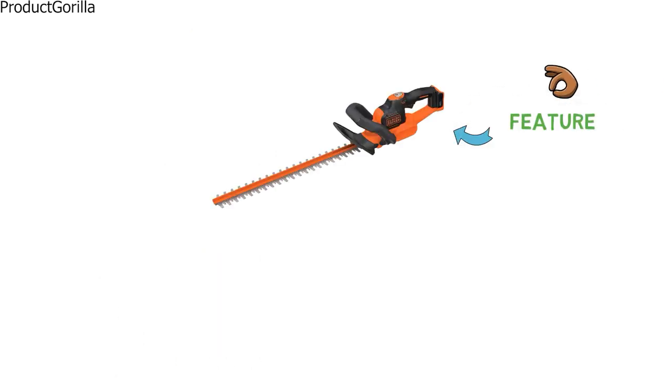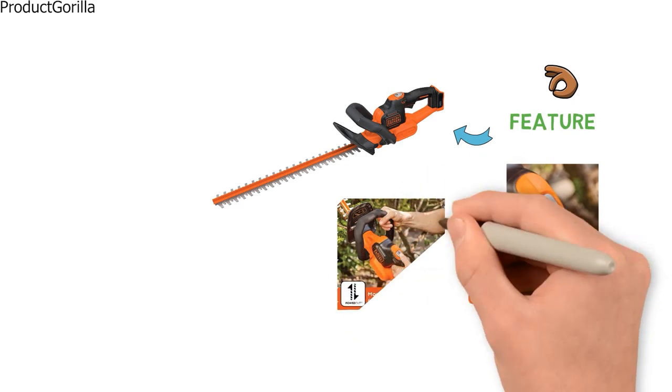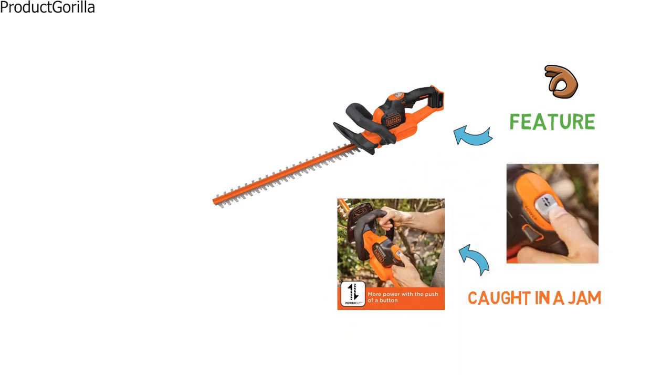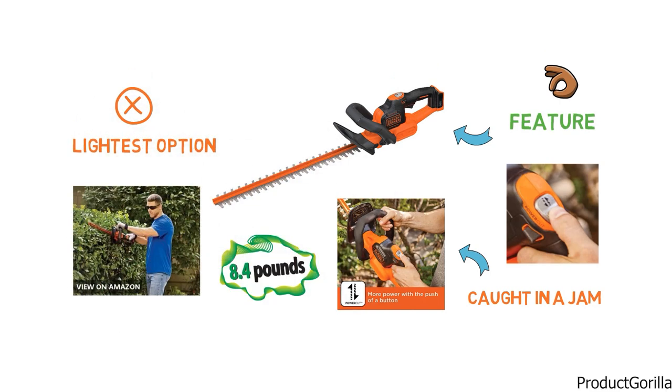One great feature of the LHT321FF is the power cut option. If you find yourself caught in a jam while trimming, just the push of a button will force your blade to power through whatever is in the way. Coming in at around 8.4 pounds, it isn't the lightest option out there, but it won't back down from any trimming task.